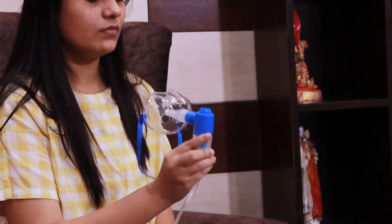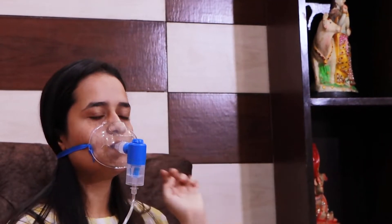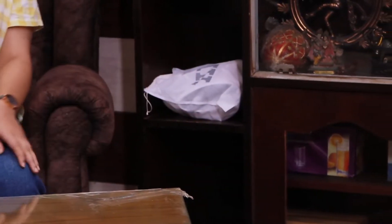The fine steam from the nebulizer allows you to breathe the smaller particles of medication. This nebulizer is lightweight and portable, so you can carry it anywhere effortlessly with the provided bag to keep it safe. Also, it is effective for both children and adults.